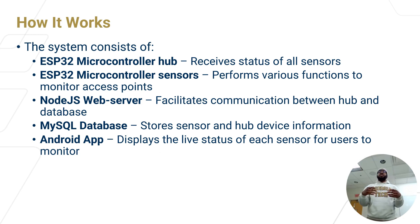Using ESP32 microcontrollers to demonstrate proof of concept, we have a microcontroller hub which receives all the status updates from the sensors on the user's property. Each sensor also uses a microcontroller to communicate status updates to a central hub, which then sends this information over the internet to a Node.js web server. On this web server, processing is done to understand the data and store it in a database for future use. Finally, this data is communicated to a user's Android app, where they can see whether their home is secure and which entry points are unsecured.